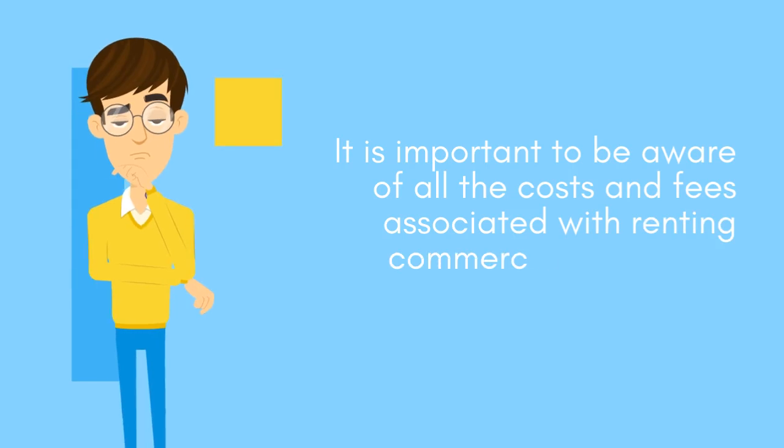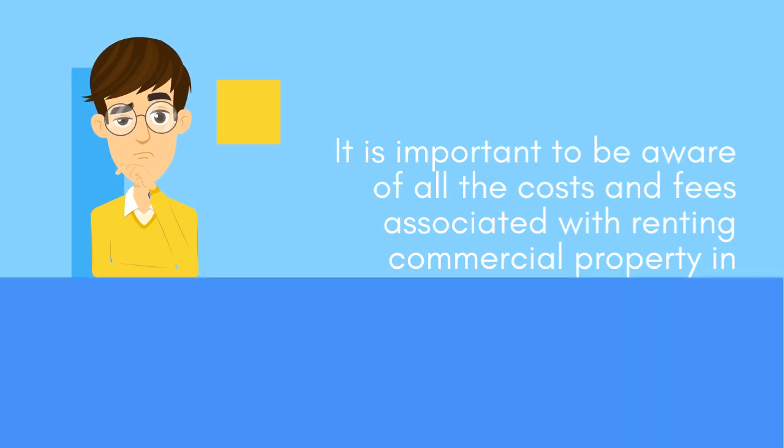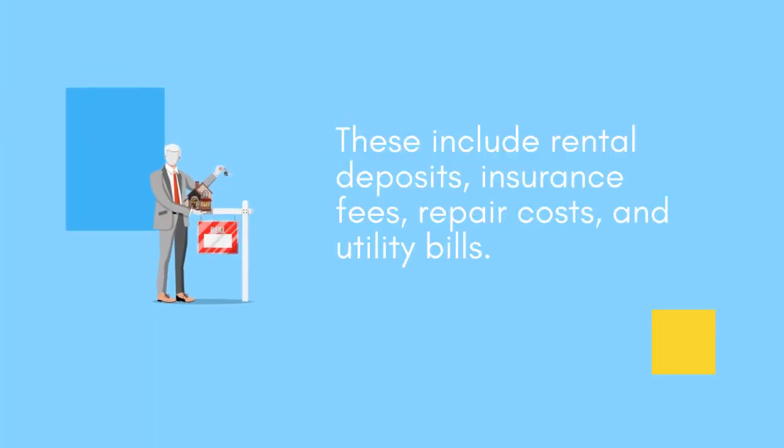It is important to be aware of all the costs and fees associated with renting commercial property. These include rental deposits, insurance fees, repair costs, and utilities.